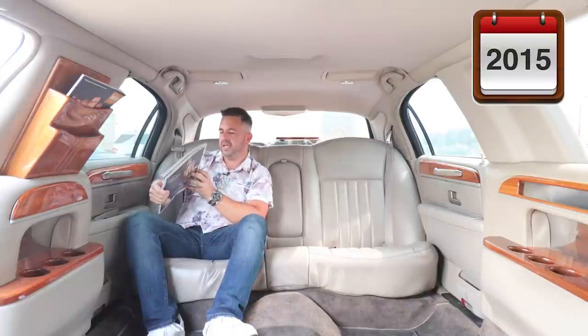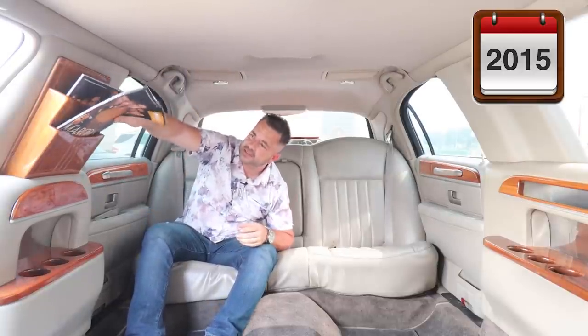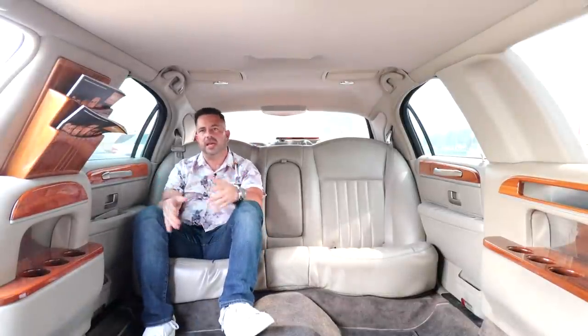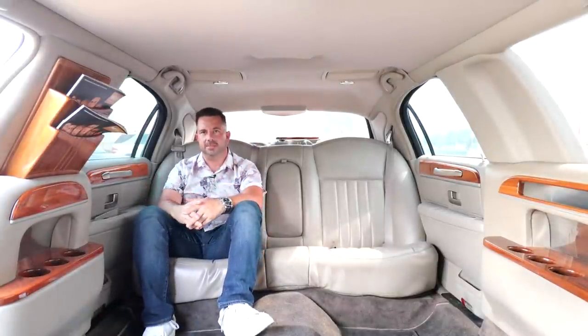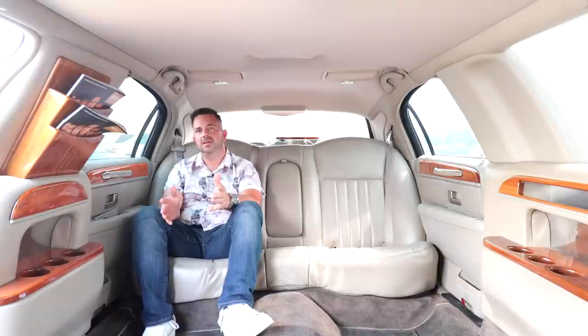This vehicle was in commission from 2009 until 2015. The cool thing about this vehicle is most limos have two to three to four hundred thousand miles. This one only has 148,000 miles on the odometer, so we're hoping that with this low mileage there are not very many mechanical problems.